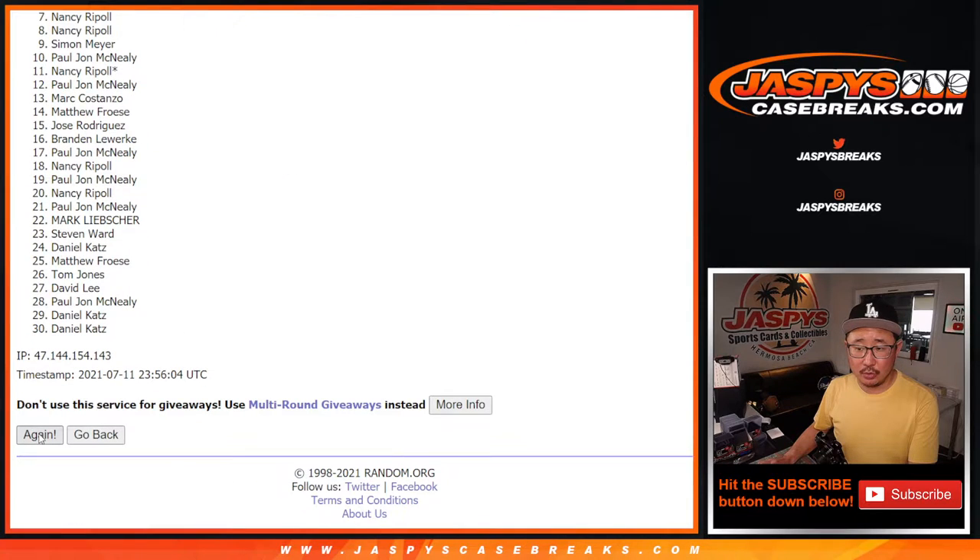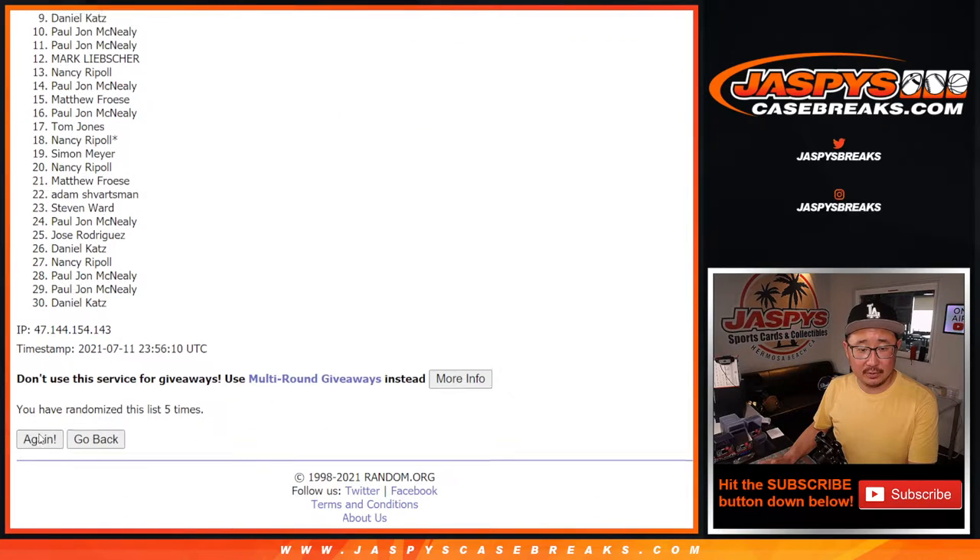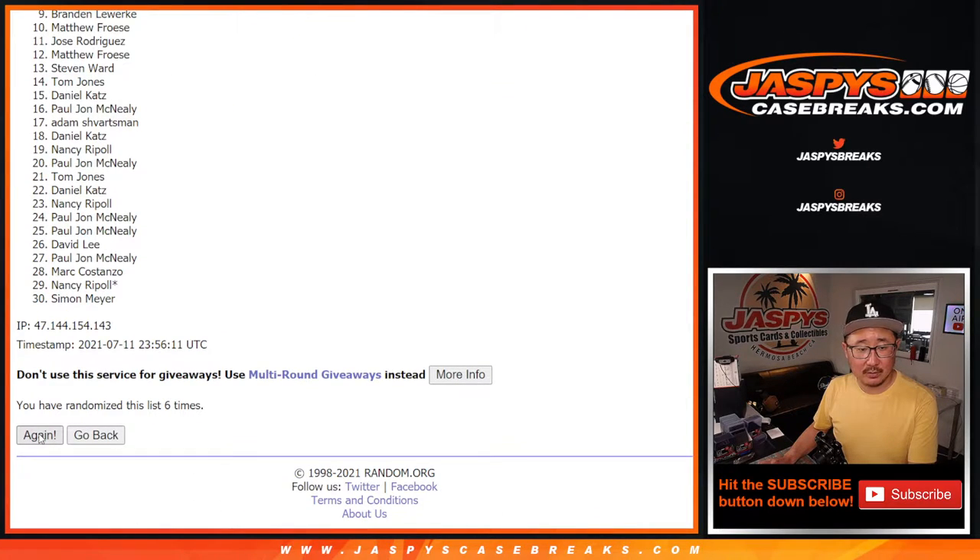Randomizing one through ten — and a tenth and final time.